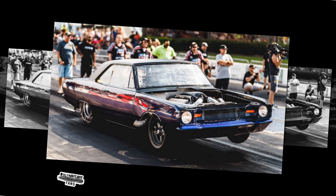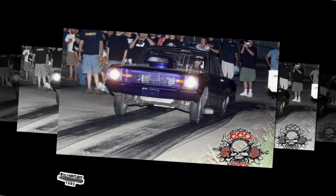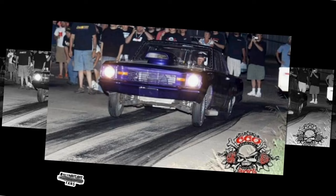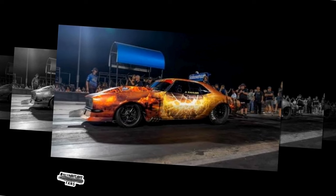While questions linger regarding the efficacy of his twin-turbo setup, one thing remains certain: Dominator's unwavering resolve and unparalleled work ethic will propel him towards new heights of success. As the dust settles and the engines roar to life, let us join together in anticipation of the spectacle that awaits. For in the realm of No Prep Kings, where the line between victory and defeat blurs with every twist of the throttle, one truth remains immutable — the spirit of the racer, indomitable and unyielding, will forever reign supreme. So, as Dominator prepares to unleash his revamped ride upon the hallowed grounds of No Prep Kings, let us stand united in our support, bearing witness to the dawn of a new chapter in the annals of racing history.